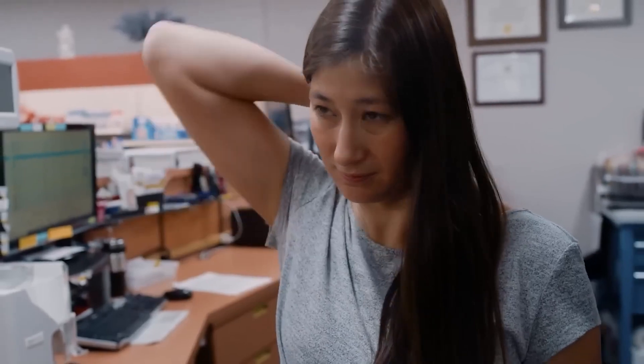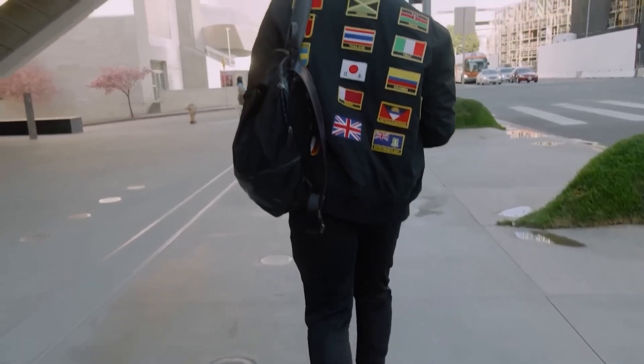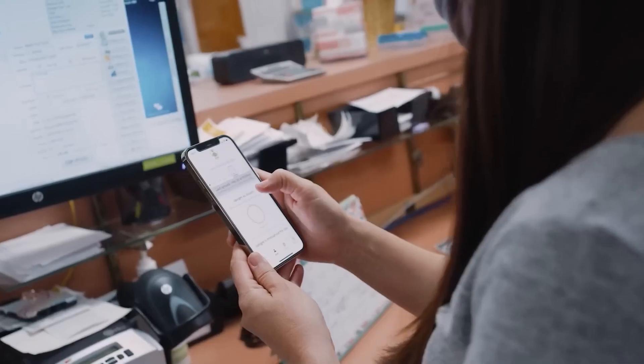The intensity of the vibration increases as the person continues to stay in a detectable posture. It works with iOS and Android, and can last up to 30 hours on a single charge.